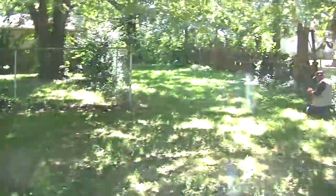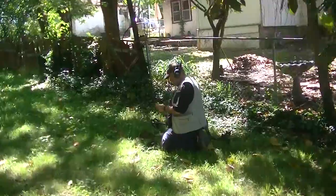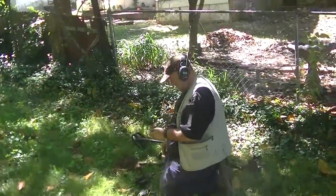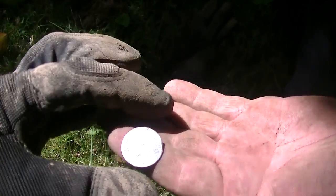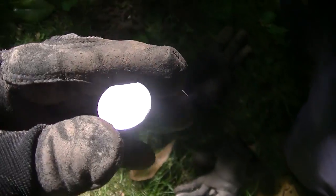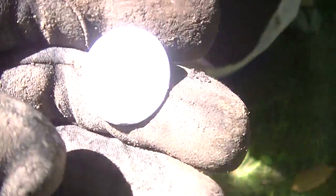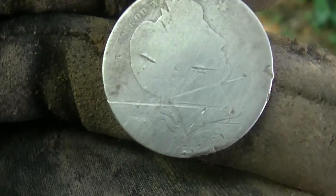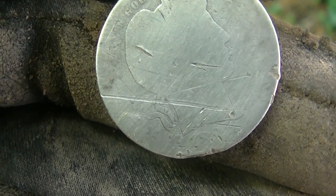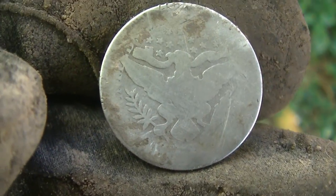Mikey — that little dirty dog stepped right into where I had just been and says he went all barber quarter on us. Wow-zer, is that worn. I see 18-80-something — maybe 87. Let me get in the shade. Maybe 1883. Wow, Mikey's on the board with silver.